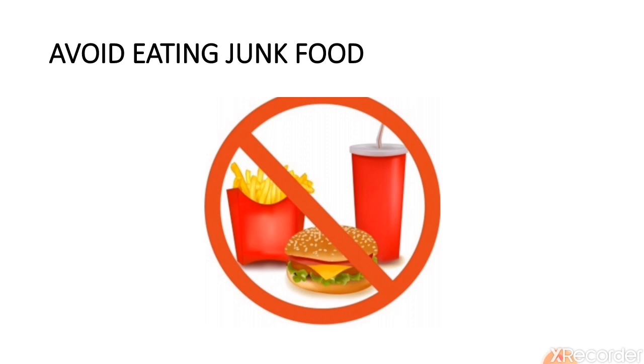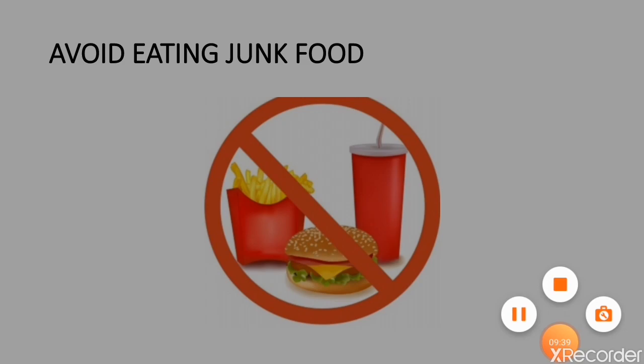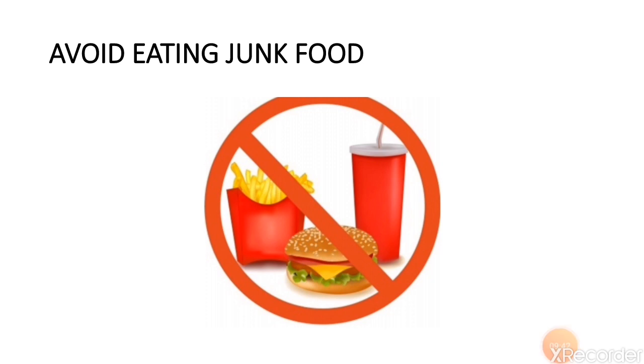Avoid eating junk food. Junk food contains lots of fats, which are not good for your body and bad for your digestion process. It has very low nutritive value and more harmful effects. A person who eats lots of junk food can become obese, making it difficult to do all kinds of physical work. So, avoid eating junk food.